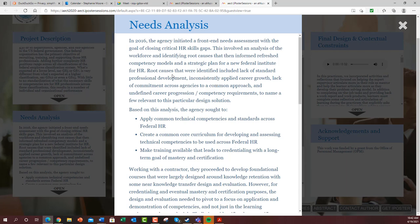Root causes included lack of standard professional development, inconsistently applied career growth, lack of commitment across agencies to a common approach, and undefined career progression or competency requirements, to name but a few. These are probably sounding very familiar — you might see these things where you are as well.